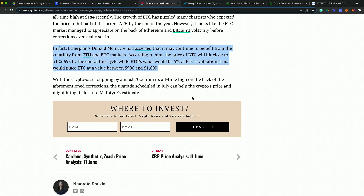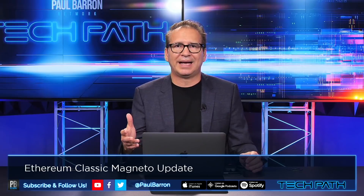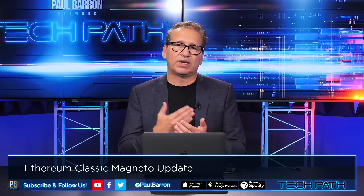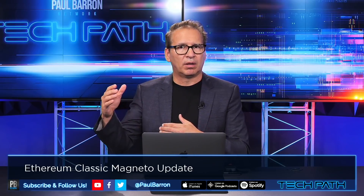Donald McIntyre has outlined that ETH Classic stands to benefit from the volatility of ETH and Bitcoin markets. According to him, Bitcoin's price will hit close to $125,000 by the end of the 2021 bull run cycle. At the end of this cycle, ETC's value could be five percent of Bitcoin's valuation, placing ETH Classic between $900 and $1,000 — compared to where it's currently trading at around $46.